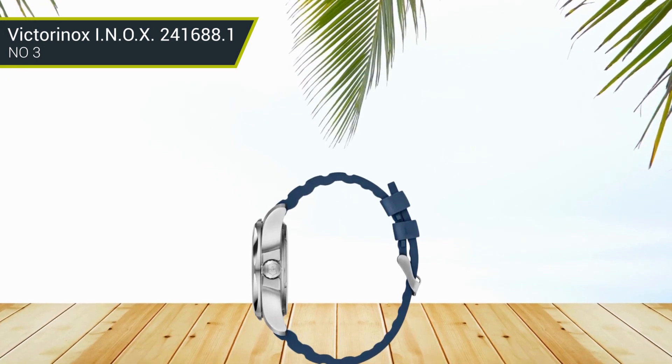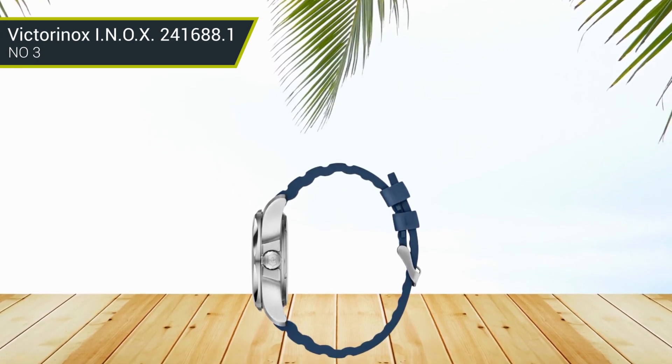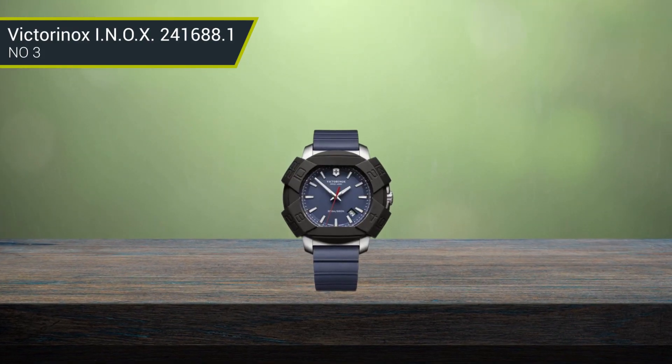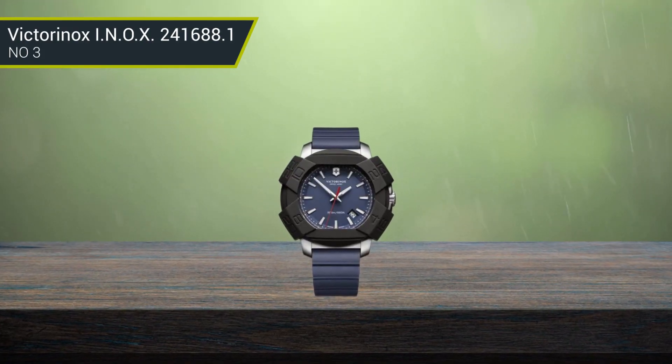It can also withstand a drive down to 200 meters below sea level and 2 hours in a washing machine at 90 degrees. And it is exclusive, so you will always find pleasure in checking the time.